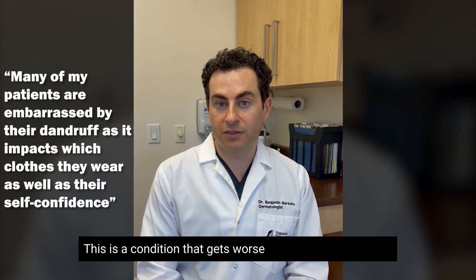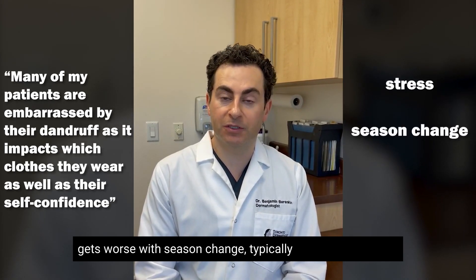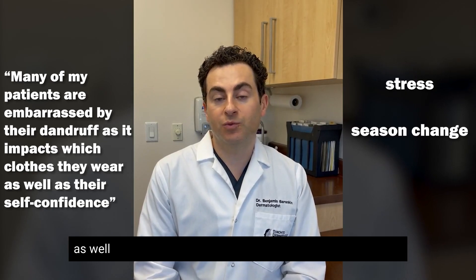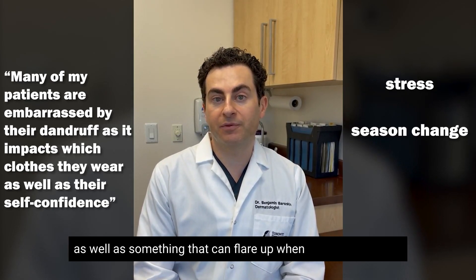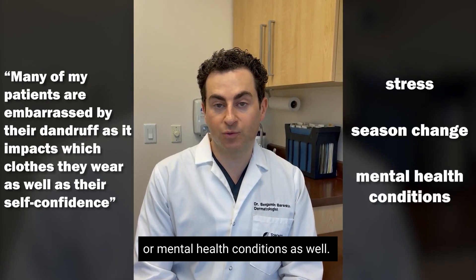This is a condition that gets worse if you're under stress, it gets worse with season change, typically worse in the winter, as well as something that can flare up when there are nervous or mental health conditions as well.